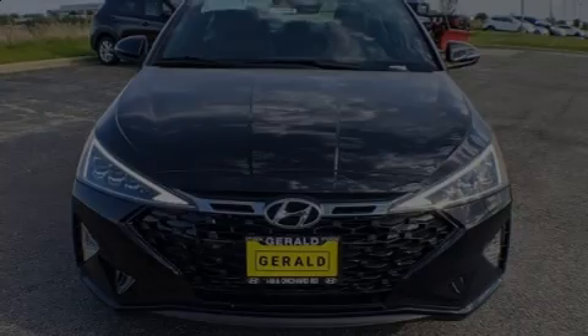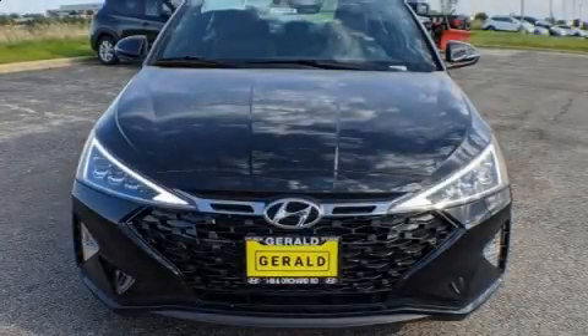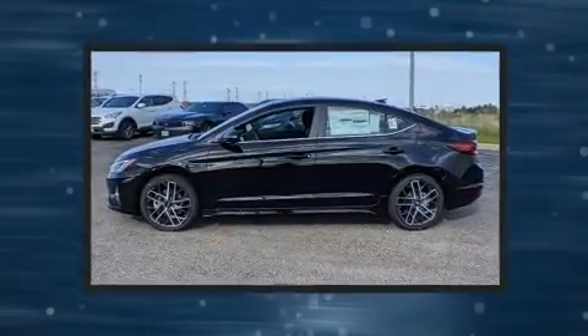Discerning drivers will appreciate the 2020 Hyundai Elantra. This four-door, five-passenger sedan will allow you to take command of the road with confidence.